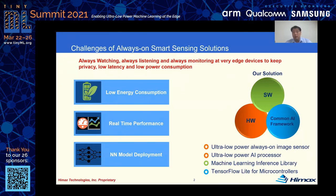There are more and more always-on sensing applications that need always watching, always listening, and always monitoring at very edge devices to keep privacy, low latency, and low power consumption.